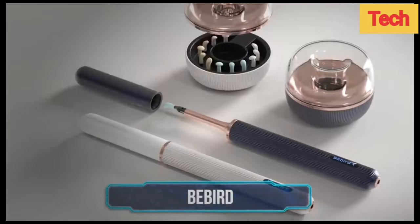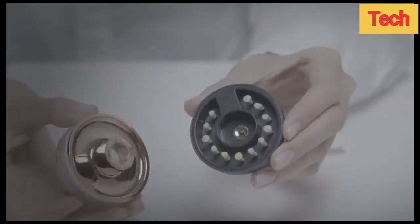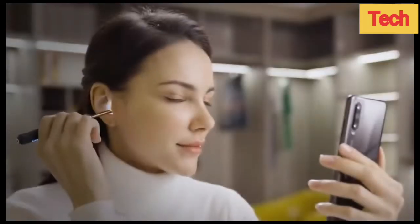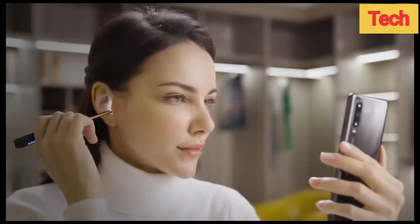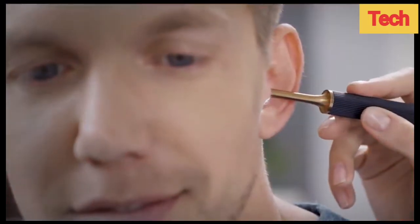Bee Bird. Bee Bird is here to replace keys, cotton swabs, and hairpins as ear cleaners. It's a 2-in-1 ear cleaning tweezer rod. It features robotic arm technology which makes ear cleaning pretty hassle-free.